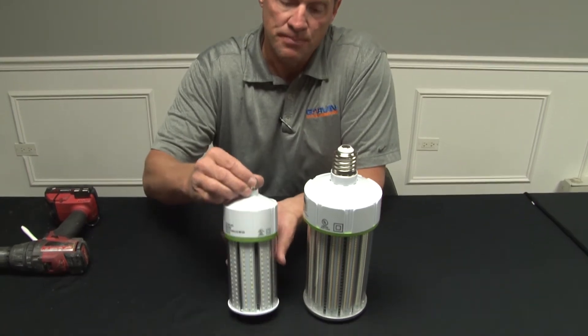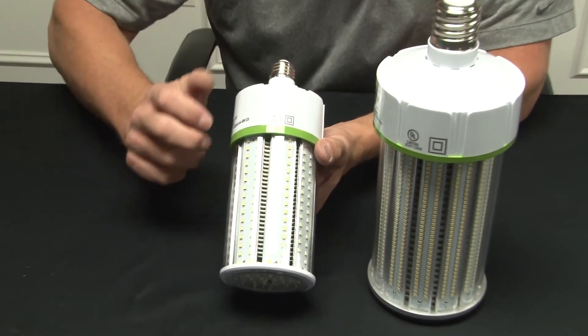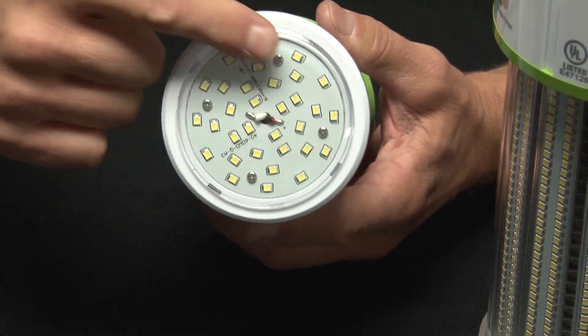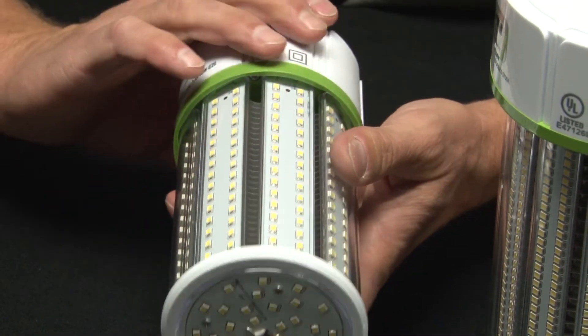What's great about these bulbs is that they have an acrylic plastic covering all the LED modules, and unlike many other cheap bulbs on the market, they offer illumination out the bottom of the bulb so you get 360 degrees of illumination.